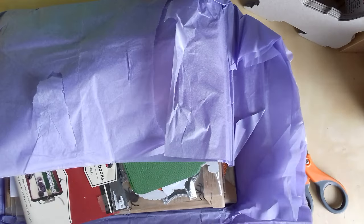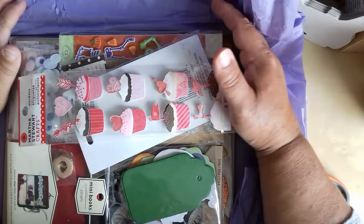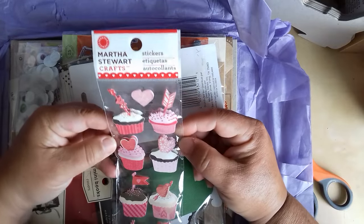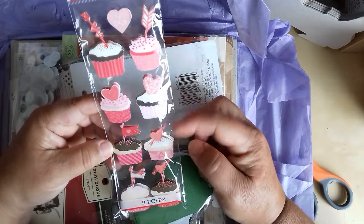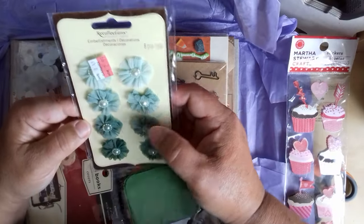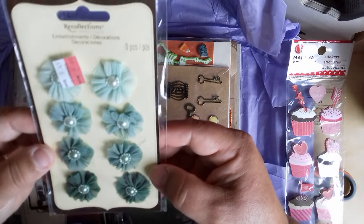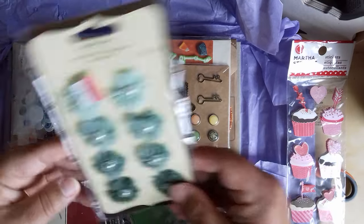My goodness, Krista. I can see another parcel winging its way to you. The cupcakes — you must watch my channel and see I do the Sweet Cheek collab with Memory Lane Keepsakes. So they'll come in fantastic for that. Thank you very much. And we have fabric rosettes — they're nice. I love the graded colour on them. Very nice.